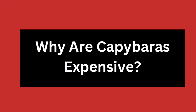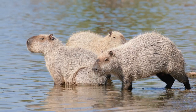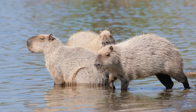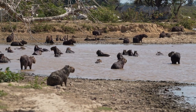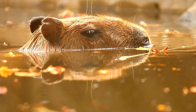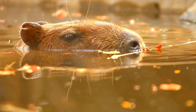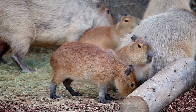Why are capybaras expensive? Capybaras are the largest rodents in the world and, unfortunately, can be quite expensive. This is because capybaras require a lot of special care and attention to ensure their health and well-being. They need a large enclosure with plenty of space to roam around, as well as access to water for swimming. Capybaras also require special diets and social interaction.